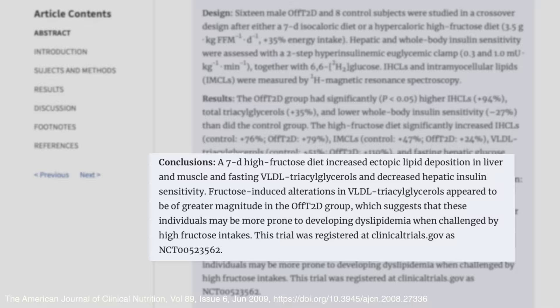A study published in the American Journal of Clinical Nutrition found that just seven days of a high-fructose diet increased lipid deposition in the liver and decreased liver insulin sensitivity. Fructose is a simple sugar usually found in honey, fruits, and root vegetables — foods humans have been consuming for hundreds of thousands of years — but it did not pose a health risk until we started eating manufactured fructose and sugar in large quantities.